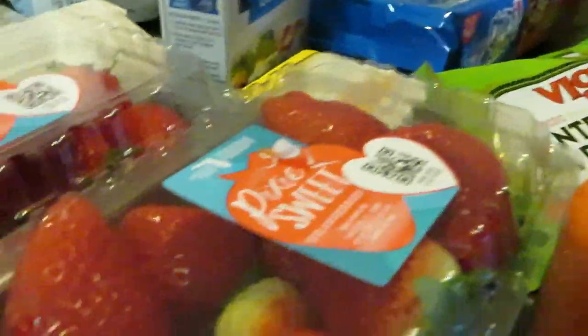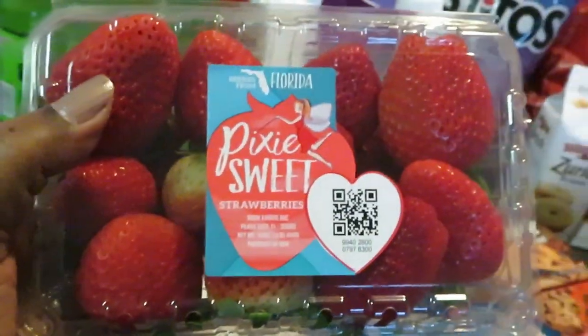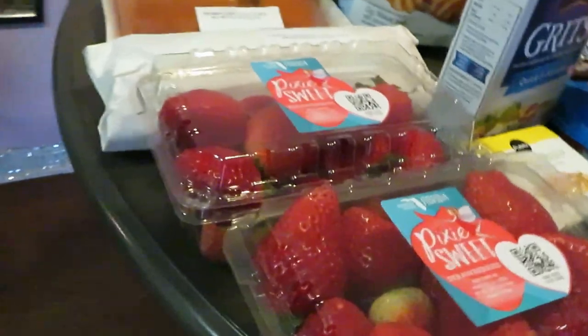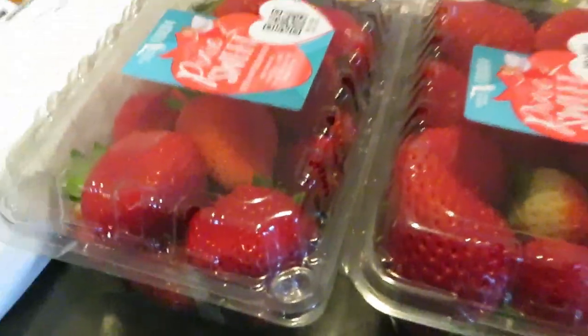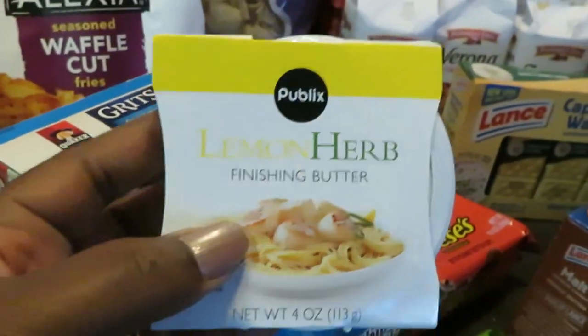Publix had their Pixie Sweet strawberries on sale this week — they look so good and fresh. They're two for $6. Those are the Florida strawberries, Pixie Sweet — two for $6.